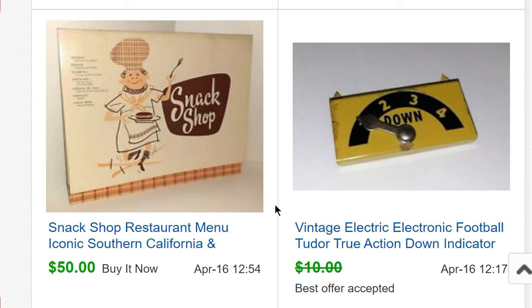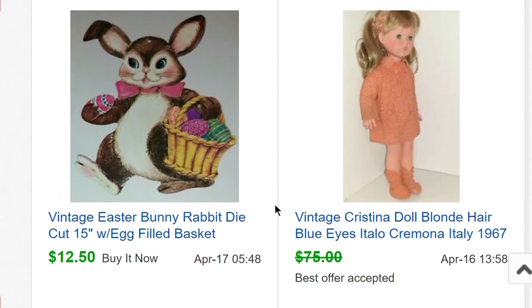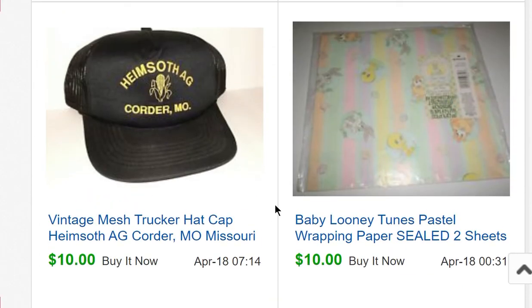A snack shop menu from a restaurant in Southern California from the 50s sold for $50. A Christina Cremona, Italy doll from 1967 sold for $65. A bunny rabbit die cut sold for $12.50.